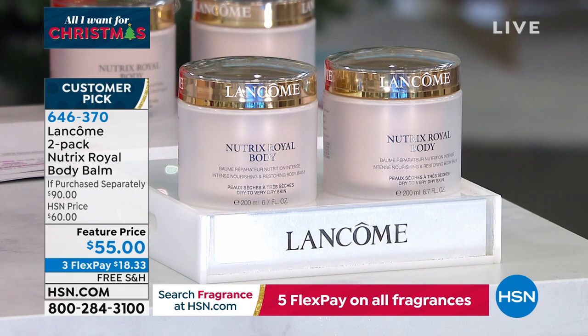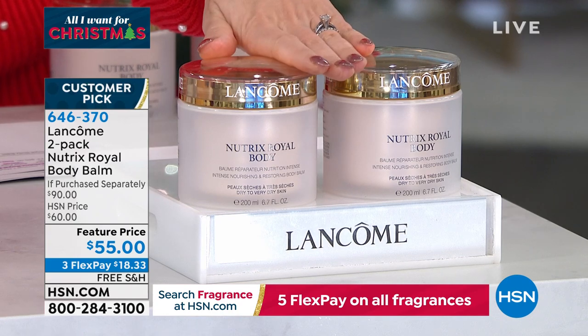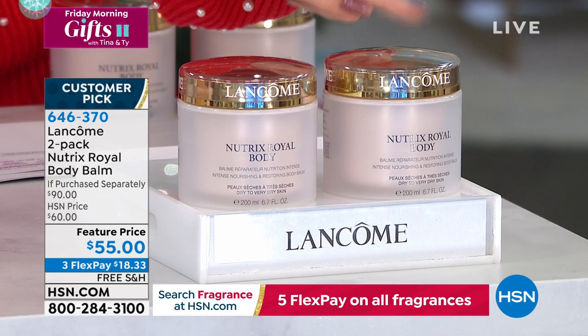This is 24 hours of moisture on your entire body — not greasy. We're doing firmness, elasticity. Royal jelly and shea butter are in there. Customer pick, item number 646-370. We are down to final quantities — free shipping and handling. I'm now on last call on the big size of the Nutrix 2-pack; this one will be sold out shortly.